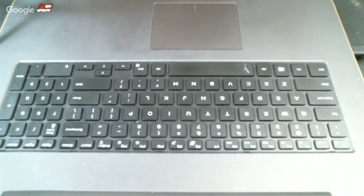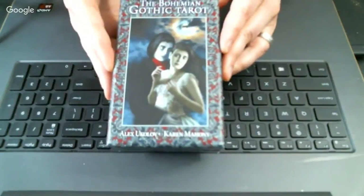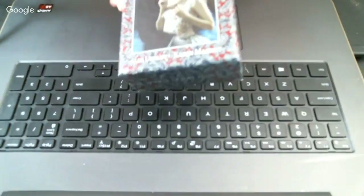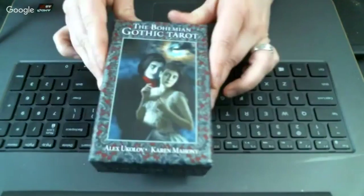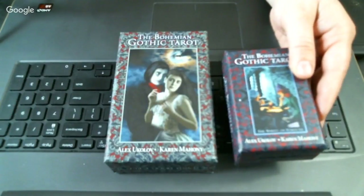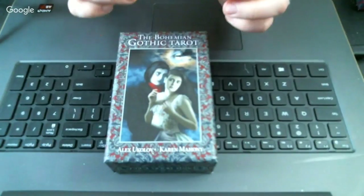I'm going to do the first one, which is the full-size Bohemian Gothic. I already have the Bohemian Gothic mini deck — let me see if I have that accessible. Yes, I already have the mini deck of the Bohemian Gothic, but I really wanted the full size, so I'll put that aside to show you.